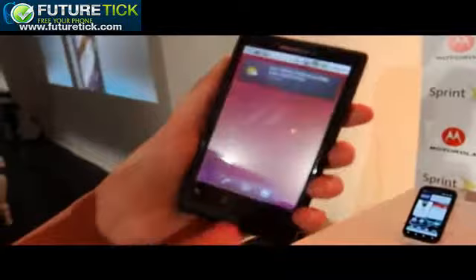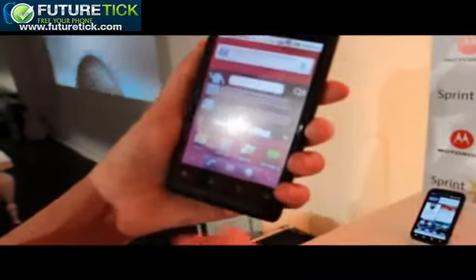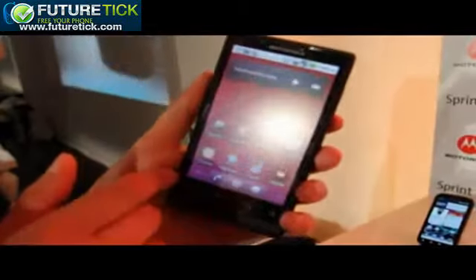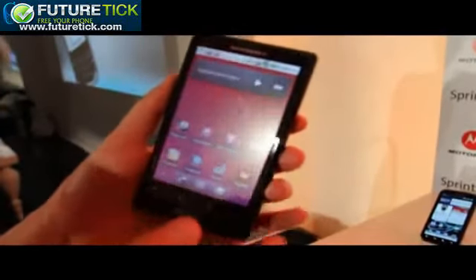This is a phone with fairly middle-of-the-road specs — it's not for someone who wants the flagship device. For that, they're going to go for the Photon 4G, which was just announced today. This is for someone who just wants a great, reliable Android phone and a simple experience on the cheap. We should know more about pricing and availability soon.